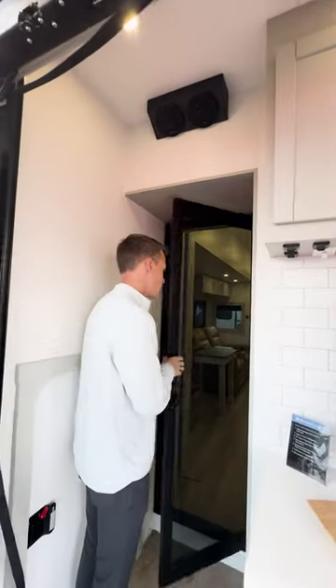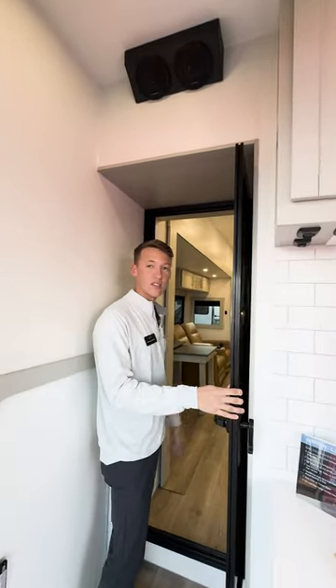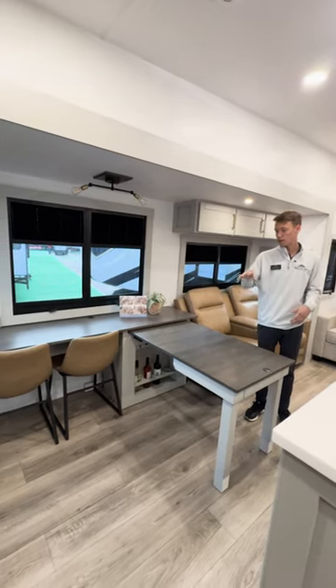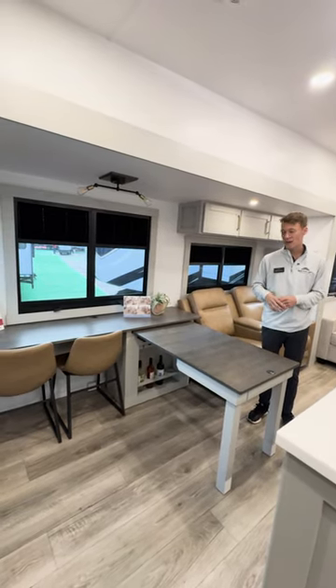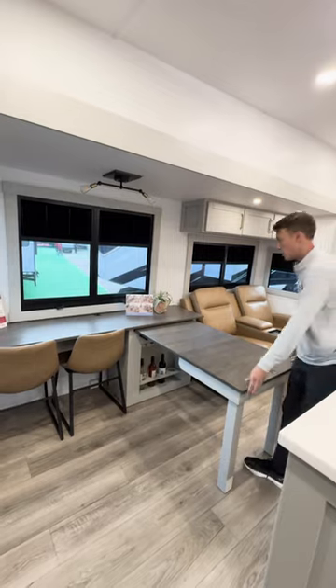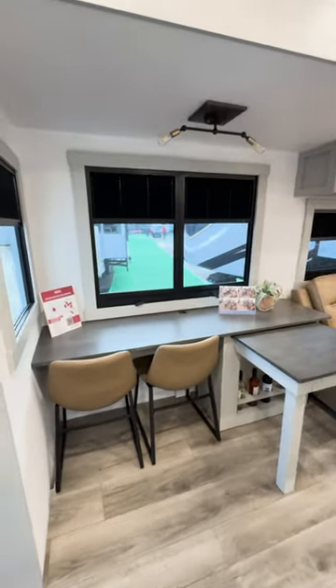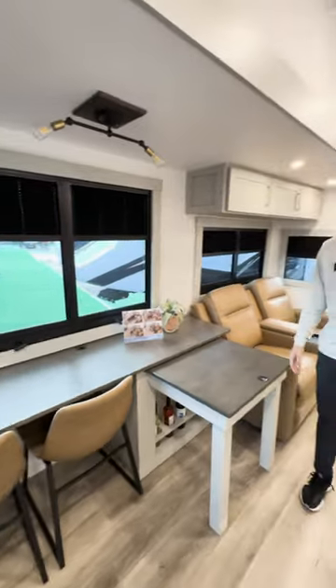We have our tinted glass door so you can see from the inside out to the back. Come on in. Once you come inside off the back patio you'll see our brand new sliding dinette slash desk — we have it extended right now. Simple as that — it'll slide all the way to the left, all the way to the right, in the middle, whatever position works best for you.